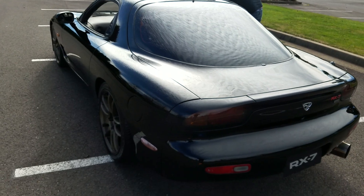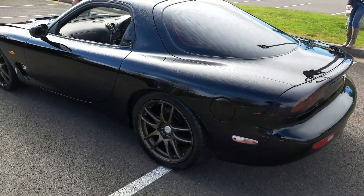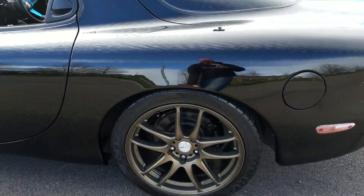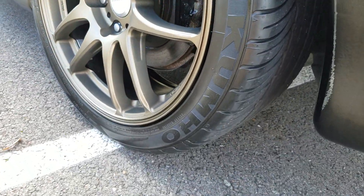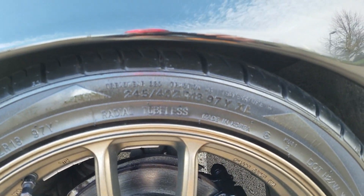We'll give it a complete walk-around and then do everything else. Brand new Work wheels, brand new tires — Kumho's, 245/40/18.